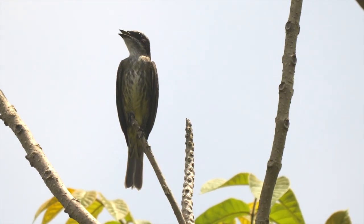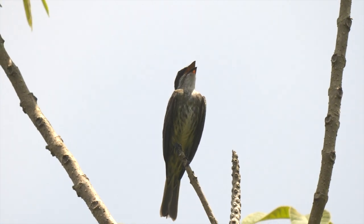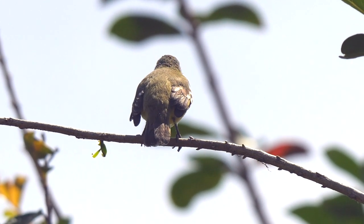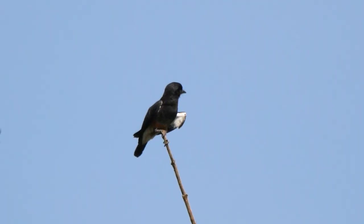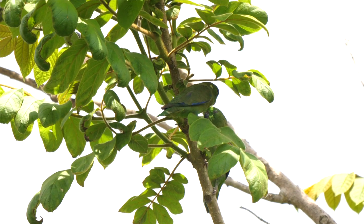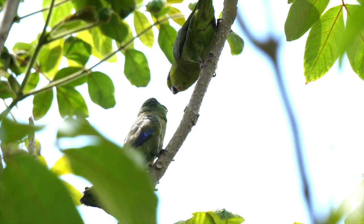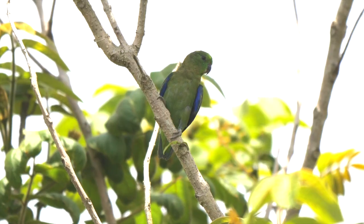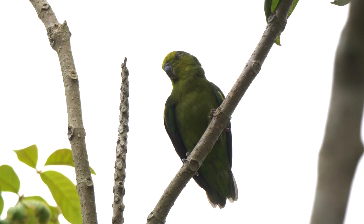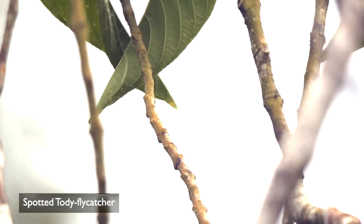The Piratic Flycatcher was very vocal. Another flycatcher was a Yellow-crowned Tyrannulet. Around more open terrain was a Swallow-winged Puffbird. Small flocks of Dusky-billed Parrotlets sometimes visited — the dark upper mandible is the best feature to separate them from Blue-winged Parrotlets that occur further south and east. Spotted Tody-Flycatchers had nested near the main house.